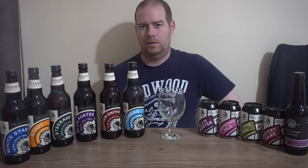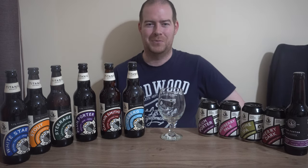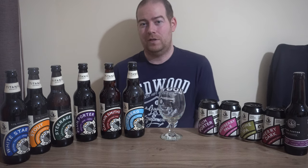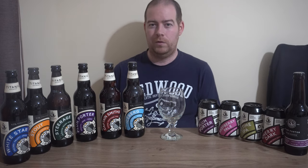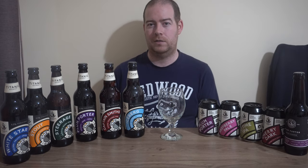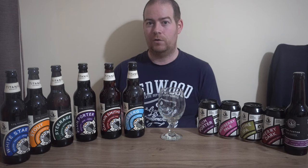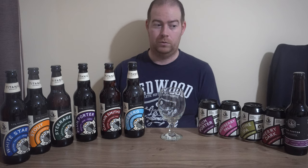Titanic Brewery is based in Burslem, which is in Stoke-on-Trent in Staffordshire. It's an area more commonly known as the Potteries, which still today contains working potteries. The brewery began life behind the Traveller's Rest pub in October 1985, founded by pub landlord John Pazio. The name is in honour of the captain of the Titanic, Edward Smith, who was a local man.